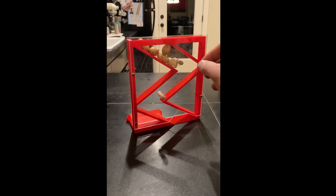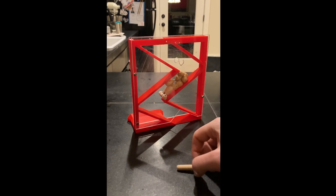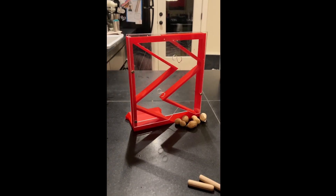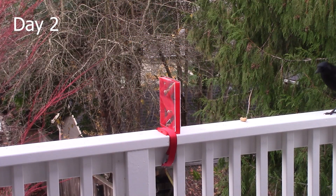The puzzle I designed and printed is modeled after Maker's Muse's concept, just scaled up to support full-size peanuts. The plexiglass allows the crows to see the peanuts and hopefully realize that the pegs are holding them up. I also added peanuts near the puzzle to entice the birds to interact.